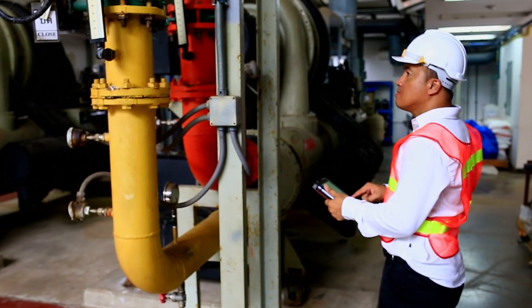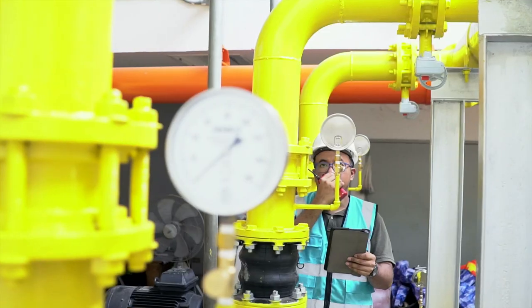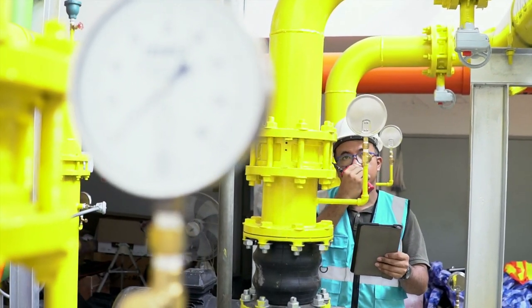Pump operators typically work over 40 hours a week and typically need a high school diploma or equivalent.